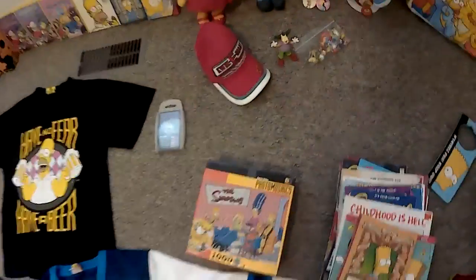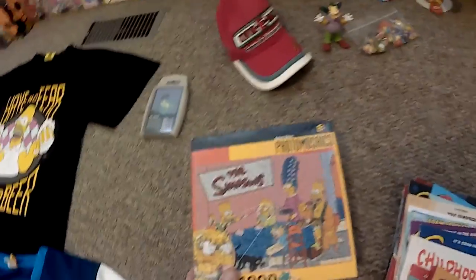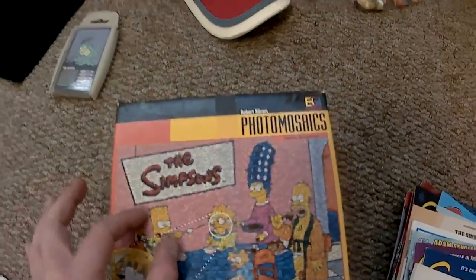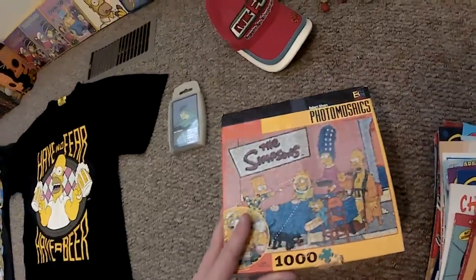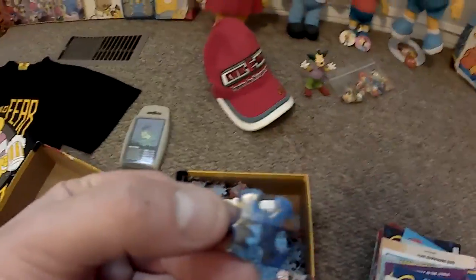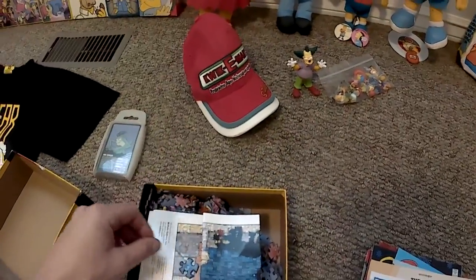Now this is a cool piece of merchandise. This is a photo mosaic puzzle, a thousand pieces. As you can see, each puzzle piece has pictures from each of the episodes that combine to make one whole scene, which I thought was incredibly cool to receive. They have other ones as well out there, and Robert Silvers is the guy who does these, so definitely check him out. Every little piece comes with its own little scenes inside, and it's really, really cool to sit there and piece it together. It makes it a lot more difficult than your traditional puzzles.